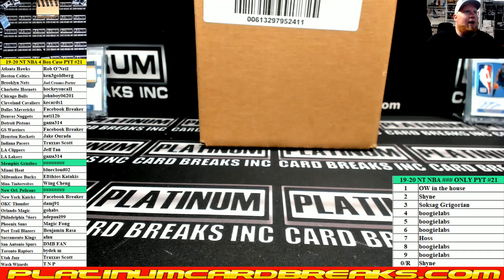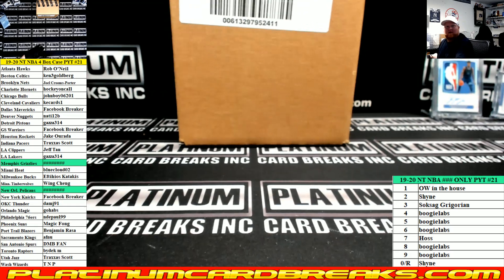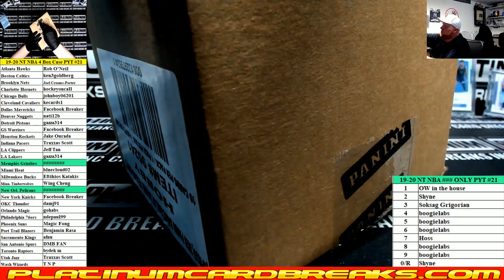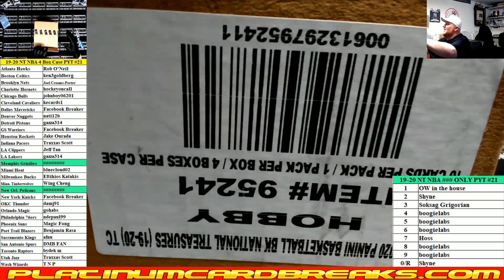All right guys, here we go — NT Buckets number 21, 10-spot filler on the right side of the screen. Applies to the Grizzlies and Pelicans. Good luck everybody, let's go — you'll have to excuse my friend, he's a little slow.